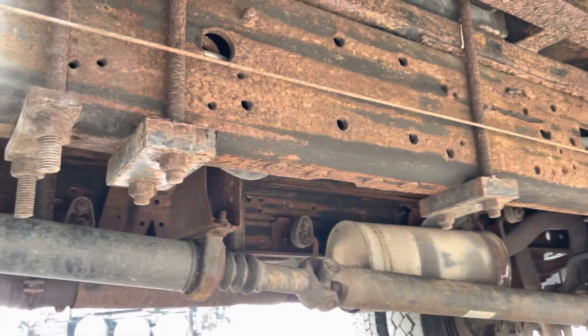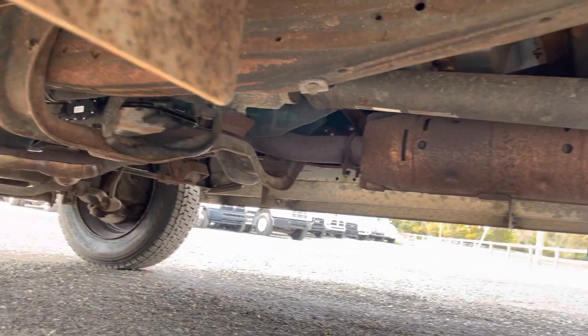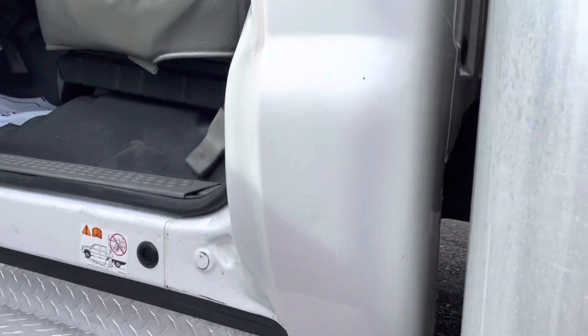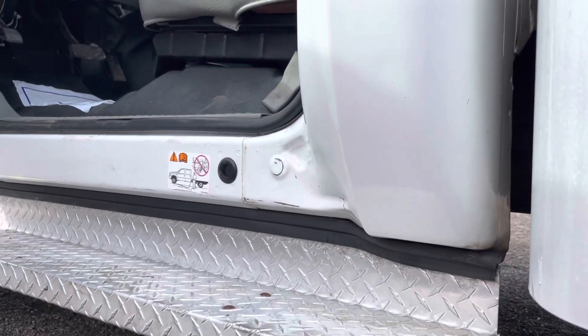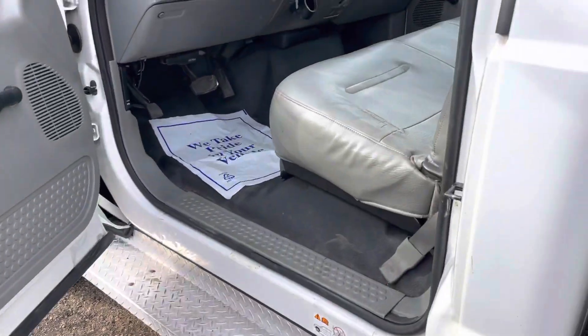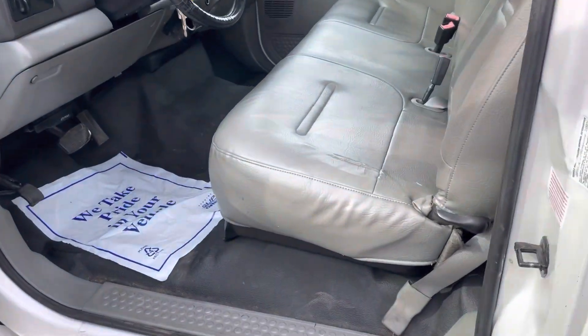You could knock that off and put some undercoating on it and make it look really pretty, but we didn't think it was necessary. The good thing about this truck is it's got hardly any body rust — absolutely a really nice truck underneath. Cab corners and rocker panels are all in good shape.